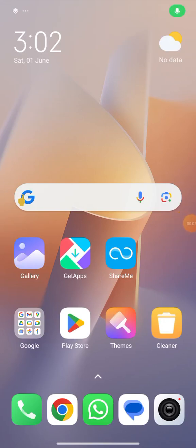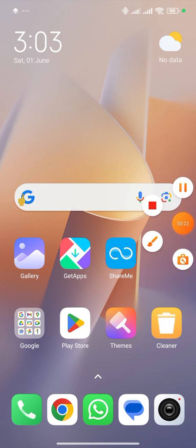Good morning everybody. Today I am making a video to solve the issue of not getting entry notifications in the MyGate app in Redmi 13C mobile. So without waiting, let's get started.